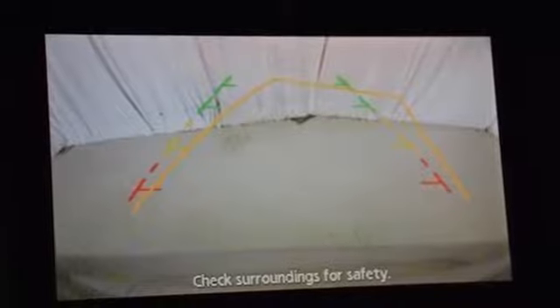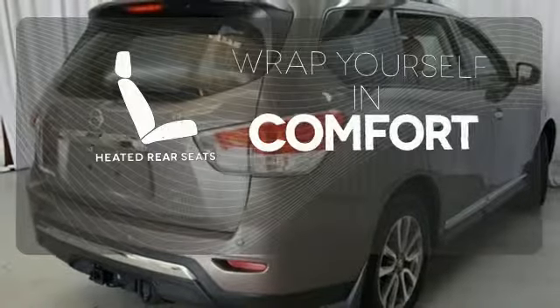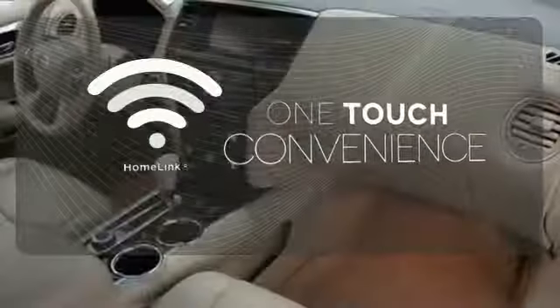It also comes equipped with power windows, locks and mirrors, and keyless entry. Let your music envelop the cabin with the Bose sound system. Ward off the chills for all passengers with the heated rear seats. With Homelink, one touch makes your arrival as welcoming as if you'd never left.